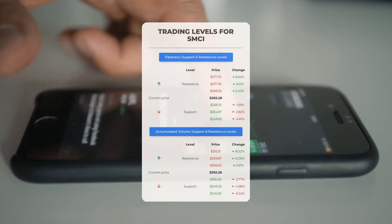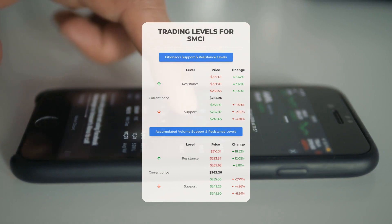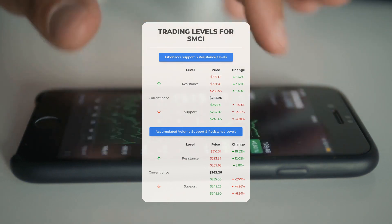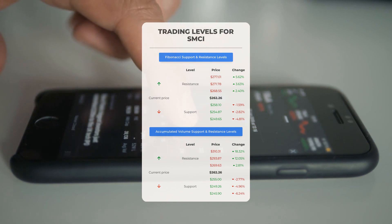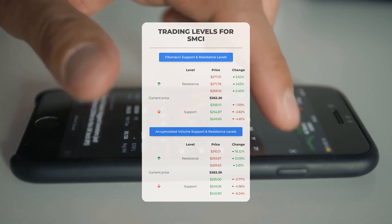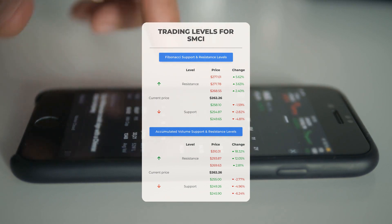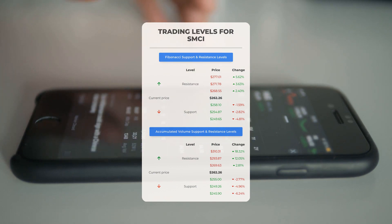For potential day trading levels: if there is an upward trend, keep an eye on the first resistance level at $269.63. If you don't own any shares, it may be wise to wait until this level is breached before considering a position. For those already holding the stock, this could be a level worth considering for swing trading. On the downside, Super Microcomputer faces its first support level at $255 — if this support holds, it could present a good entry point with the anticipation of a rebound.